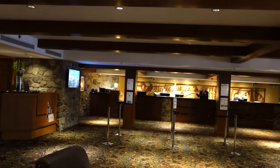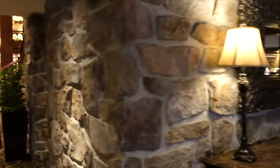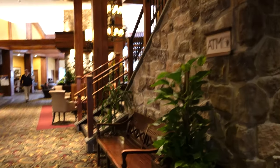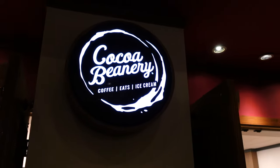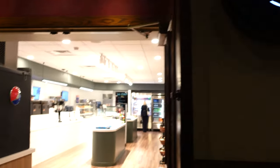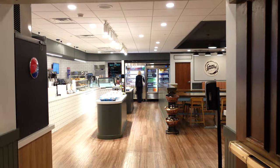Right over there is the main check-in area where you check in. We'll just keep walking around — it looks really nice in here. Right here is the Koko Beanery, another little cafe. Looks like it has coffee and ice cream inside, which is really cool.